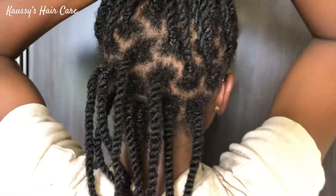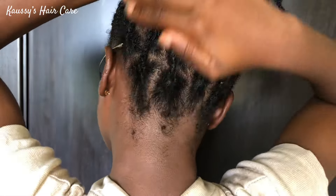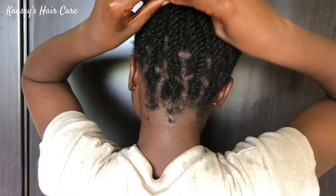I'm done sealing it with the oil so I'll pack it up into ponytails. That's it for today's video, guys! If you enjoyed this video and found it helpful, don't forget to give this video a big fat thumbs up, drop your comment in the comment section below, smash that subscribe button and turn on the notification bell, share this video with your friends and family, and I will see you guys in my next one. Bye!